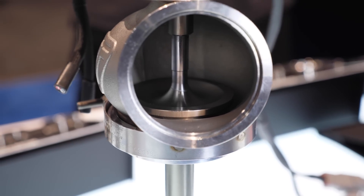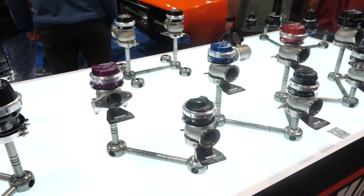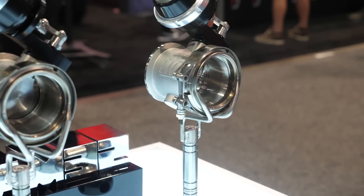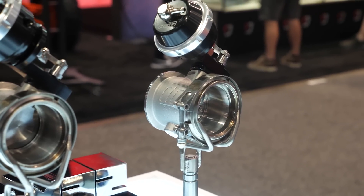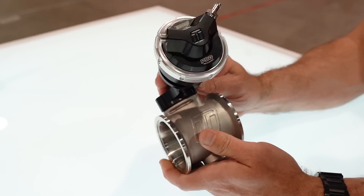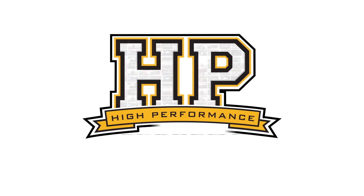The wastegate is a fairly well-developed product by this point in time, but Turbosmart have been continuing to refine and develop wastegate technology. In particular, one of the products they released at the SEMA 2022 show is a pneumatic version of their straight gate. We're here with Stuart from Turbosmart to find out a little bit more about this product.